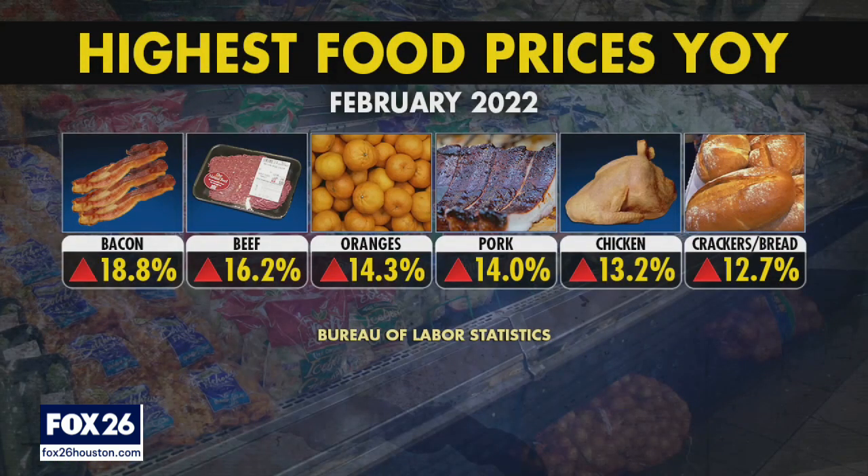Unfortunately, prices keep going up at grocery stores across the country. Consumers saw a 9% increase from February of last year to this February. Bacon is up nearly 19%, beef is higher by 16%, and citrus, including oranges, are up 14%. Wheat used in bread, cereal, and crackers is up 47% year over year.